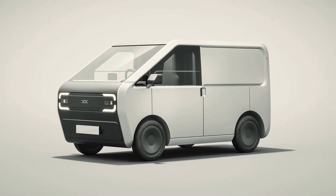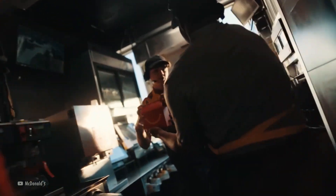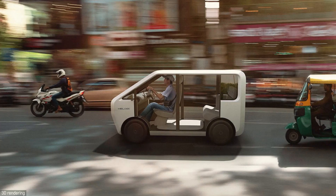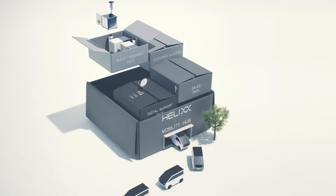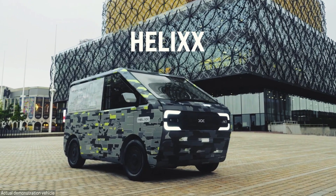This is a low-cost electric vehicle, assembled like LEGO in a factory that will follow the McDonald's franchise and assembly line method. You will be able to buy a franchise and have your own vehicle assembly plant, without even needing to know how to assemble a factory or a vehicle. That's what the UK startup Helix promises.